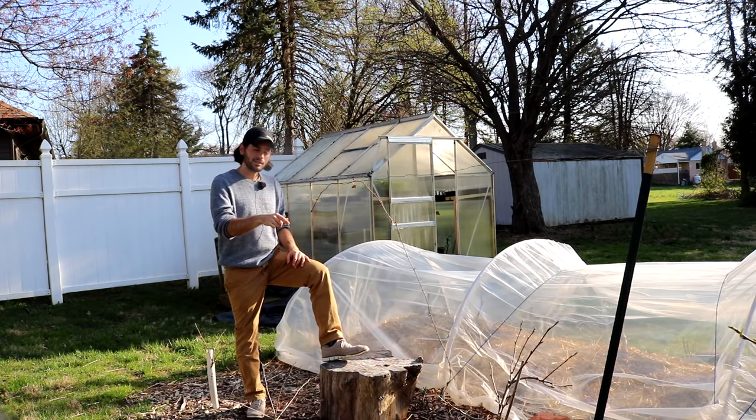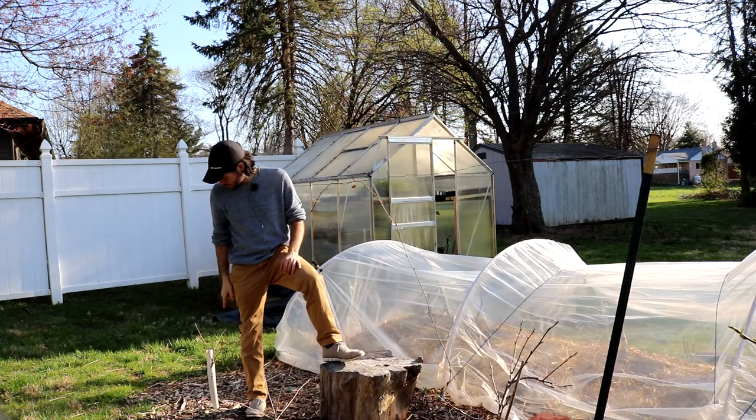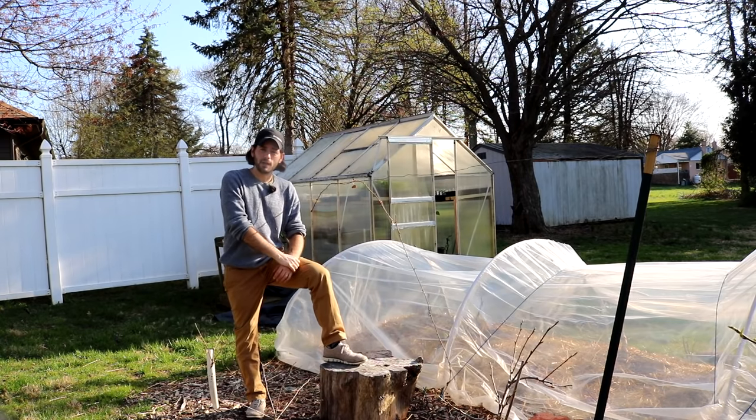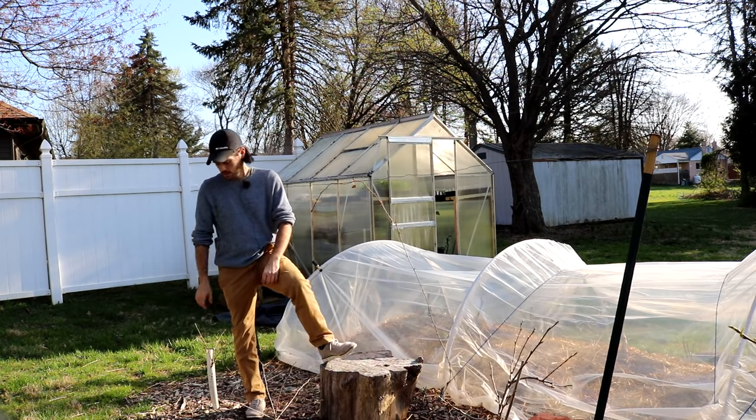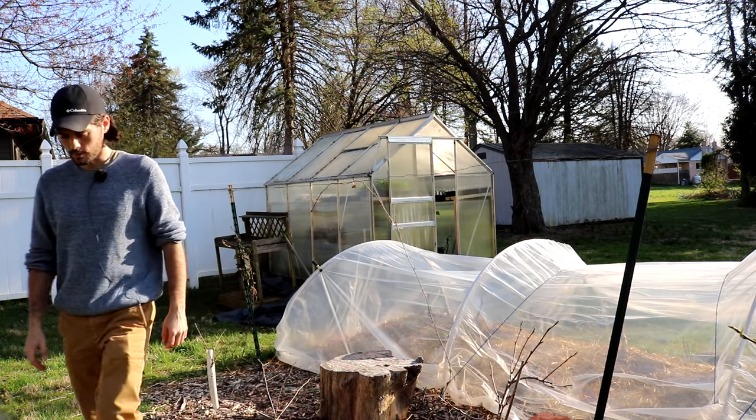I also have persimmons planted in here, and one persimmon variety recommendation I have to make is a fruit called Sajo. It's a really, really tasty piece of fruit, and it is, of course, astringent.